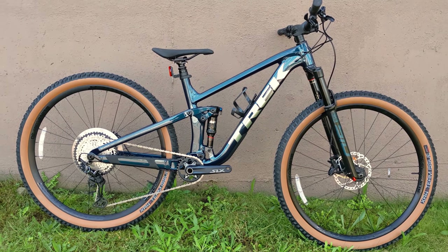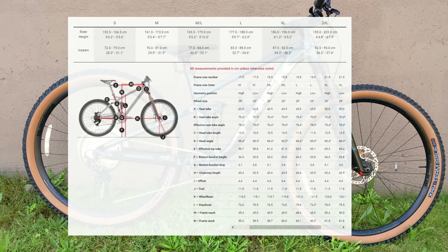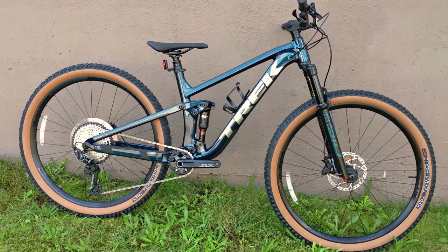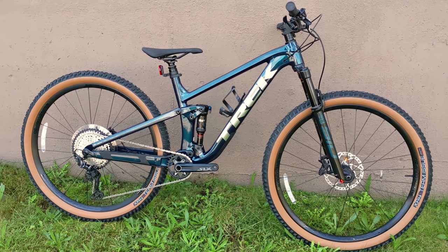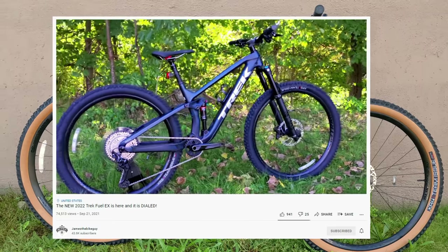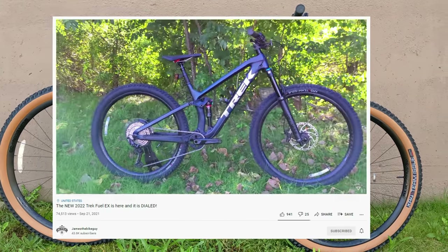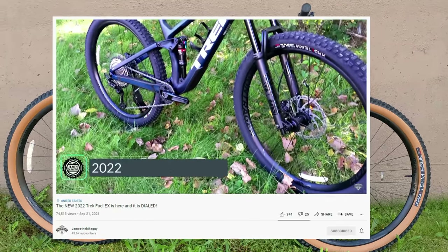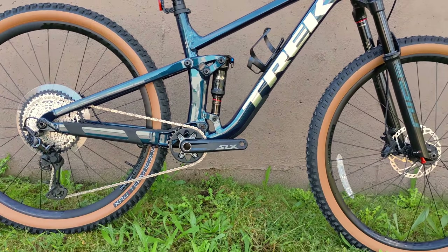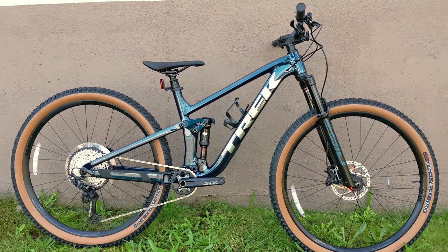In the high position, it steepens both the seat tube and head tube angles by 0.4 degrees, and the bottom bracket drop raises by 5mm. Compared to the 2022 Trek Fuel EX — its bigger and more capable brother — the head tube angle is actually the same. The seat tube angle is about one degree slacker on the Fuel EX, so this bike should climb a bit better. The bottom bracket is also a bit higher relative to the axles, which should make handling faster even with that really slack head tube angle.